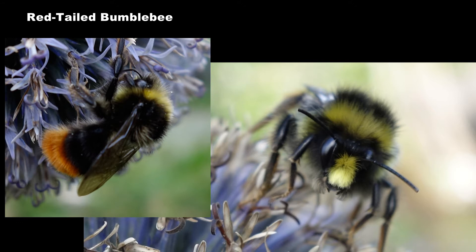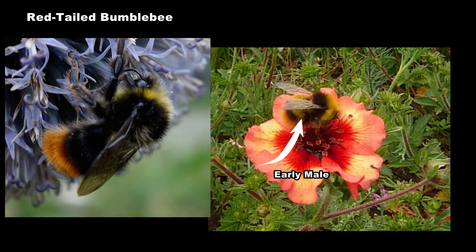Males have in addition yellow hairs on the thorax and face. Early males have an additional yellow band on the abdomen, which distinguishes them from red-tailed males.